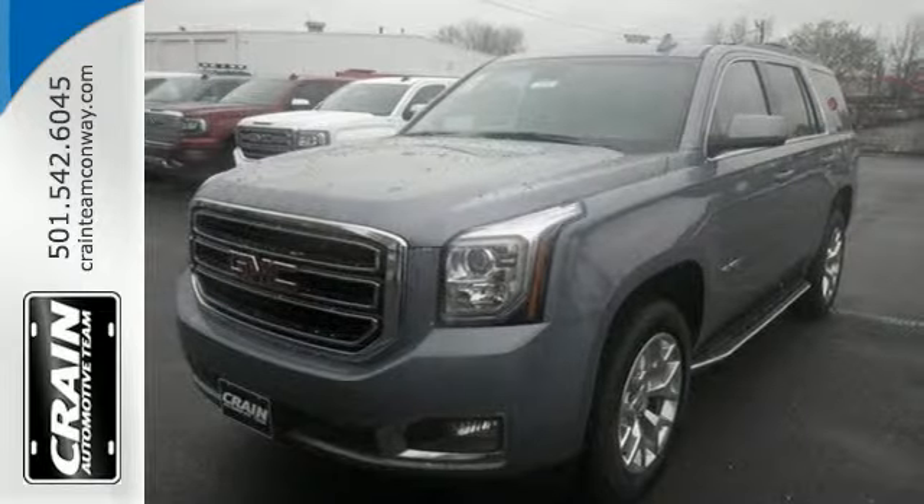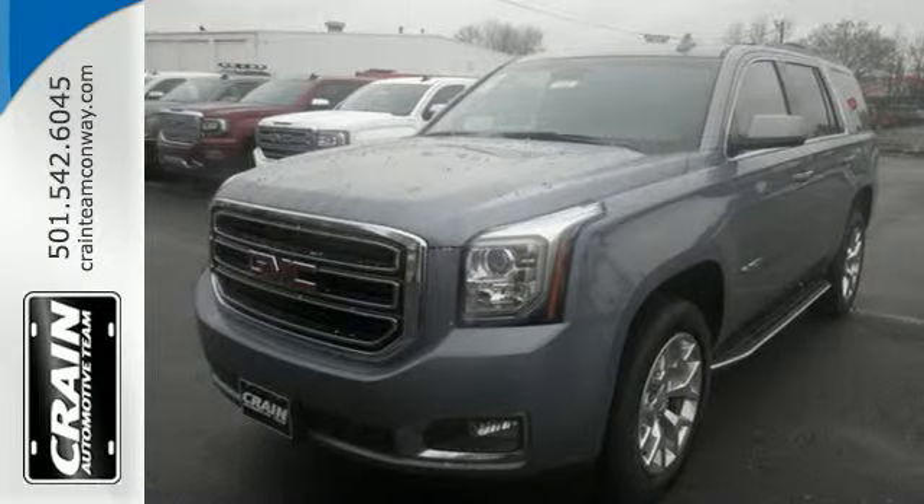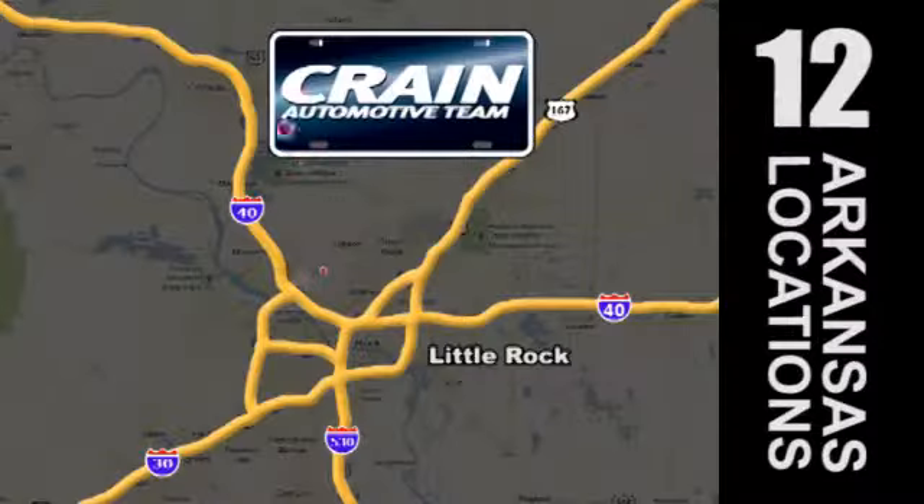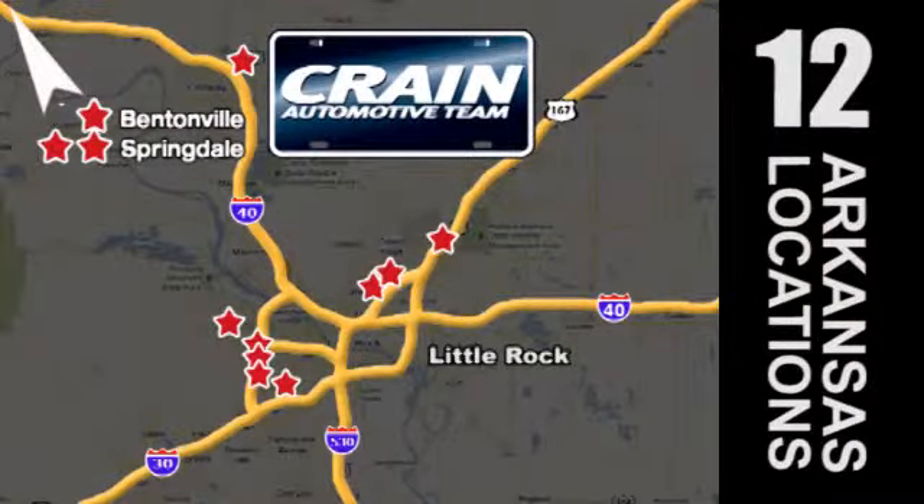This Yukon is ready for your test drive today. Visit us anytime at crain-team.com. The Crain Team's got 'em!